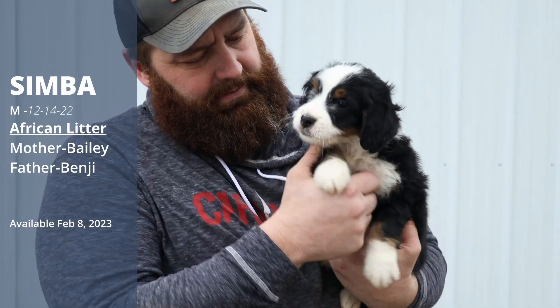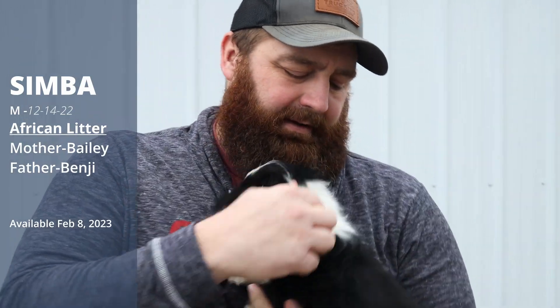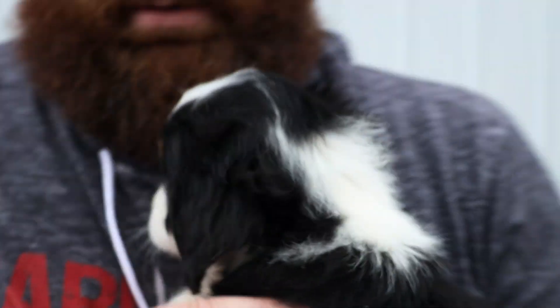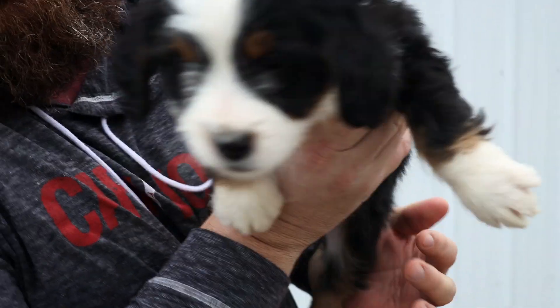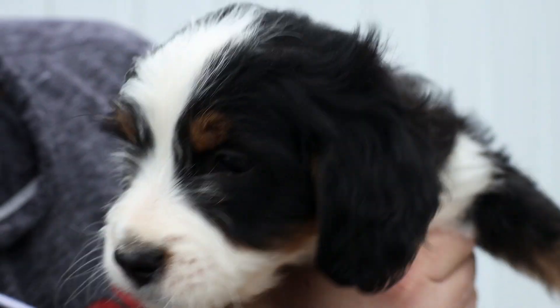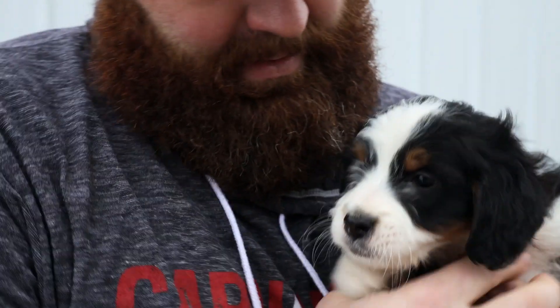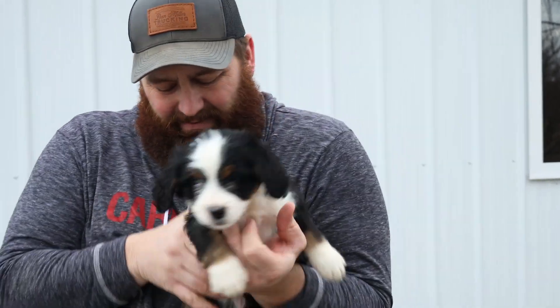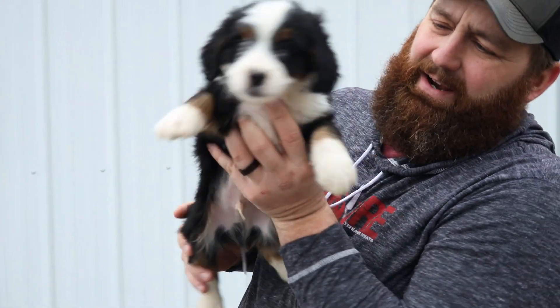This is Simba. He's got the big white spot on his back, a really petite nose with brown eyebrows — a really cute Bernese-looking nose. He really likes to snuggle and he's got really straight hair.